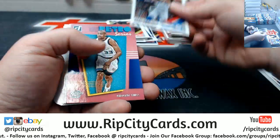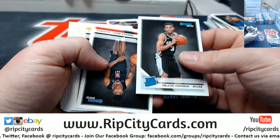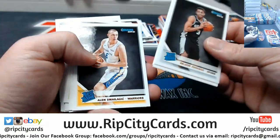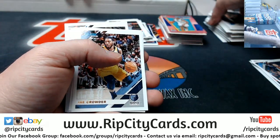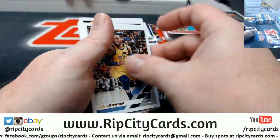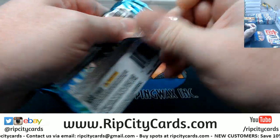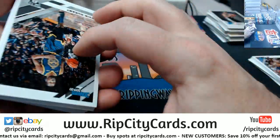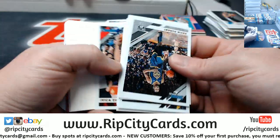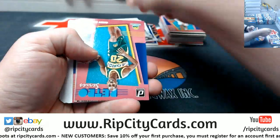Collins to 199. Embiid to 349. I've always been kind of a fan of the Donruss insert series — they always seem to do some cute things, if you like your cards cute. Middleton to 349. Hardaway Jr. to 199.